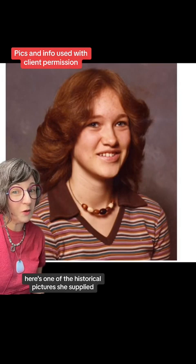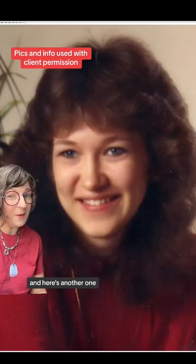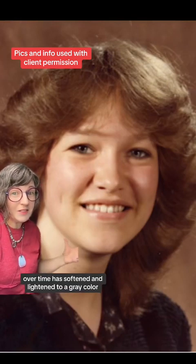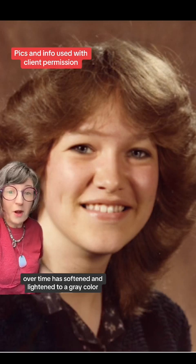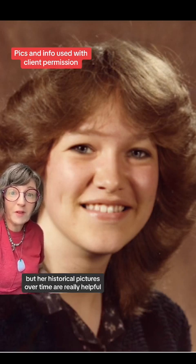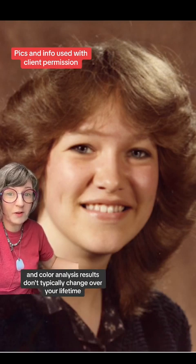Here are some of the historical pictures she supplied. This client's hair color over time has softened and lightened to a gray color, but her historical pictures are really helpful, as undertone and color analysis results don't typically change over your lifetime.